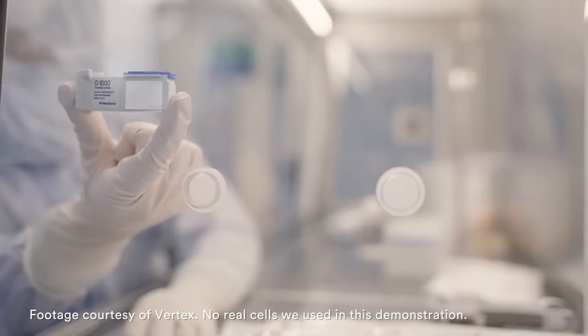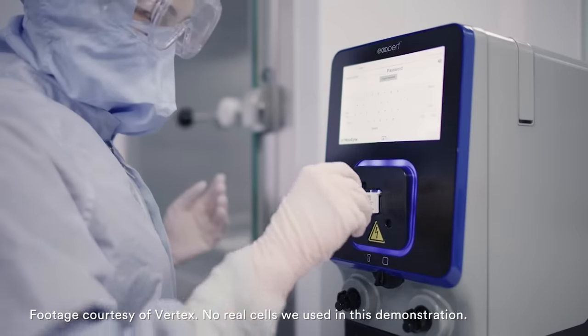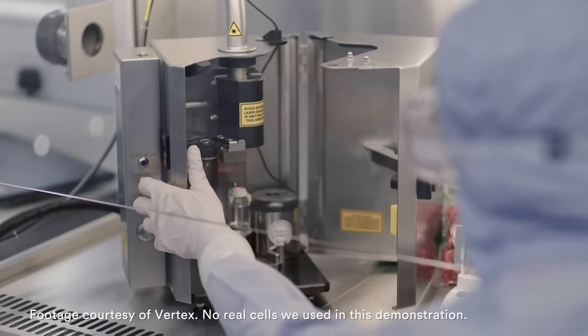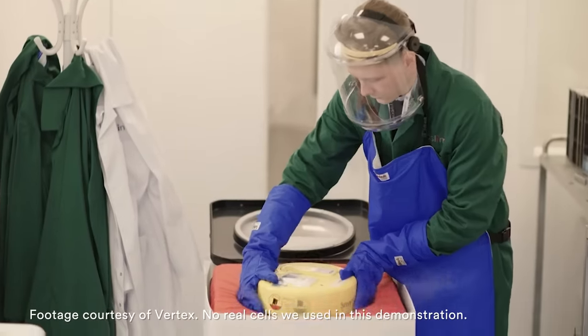The mixture is put through a device called an electroporation machine, which uses electricity to shuttle the materials into the cells. Once the edited cells have had time to grow and be harvested, they are put into vials and frozen until it is time to infuse the therapy into a patient.